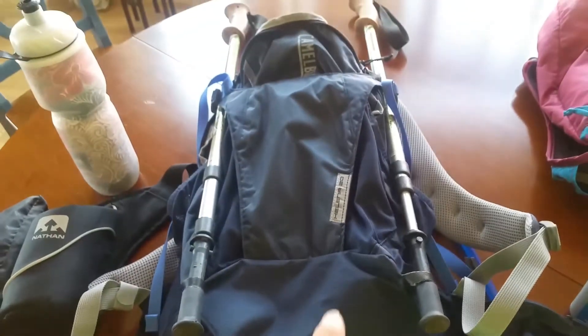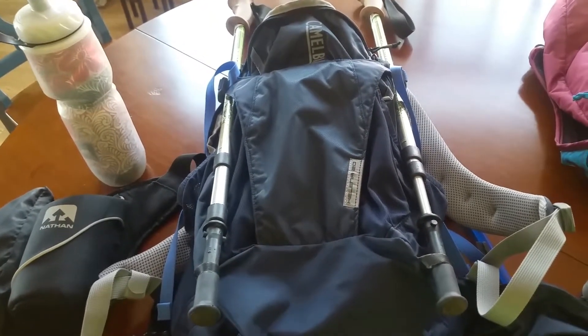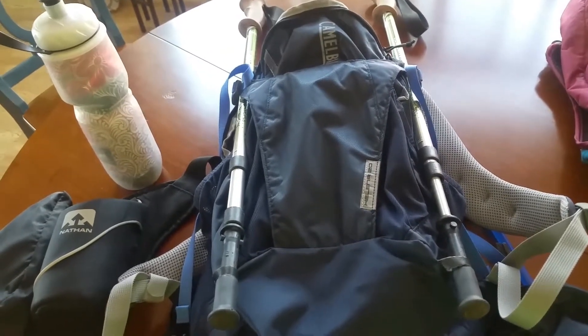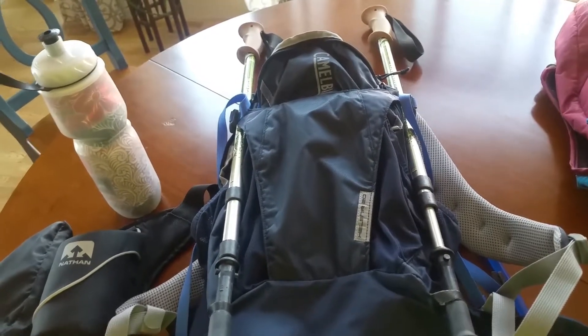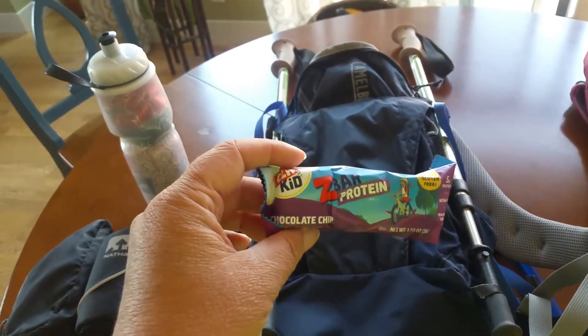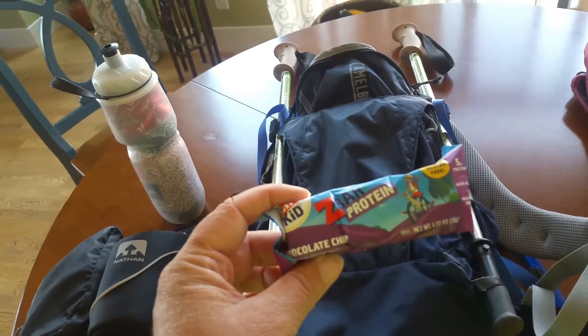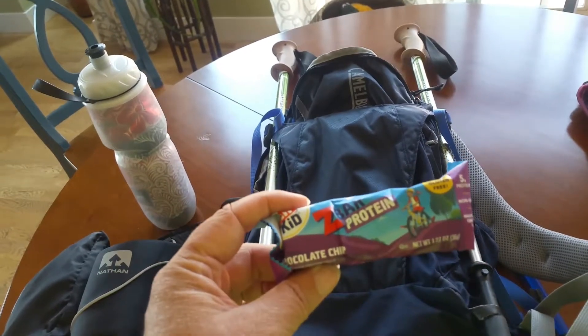This bag is the perfect size for 5 to maybe 12 miles when you don't need to carry more than snacks — you've already got your bladder for water — and maybe a jacket. I usually bring a protein bar; this is a Clif Kid protein chocolate chip bar. I carry these a lot because they're high in protein, which is what you need when hiking, and kids love them too.